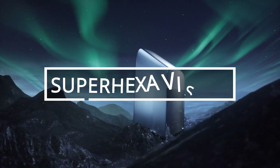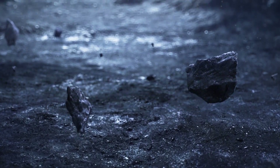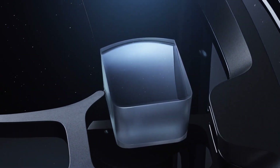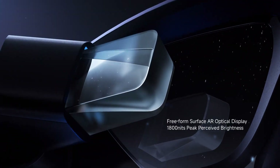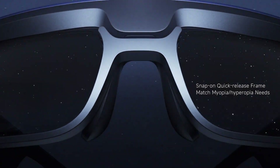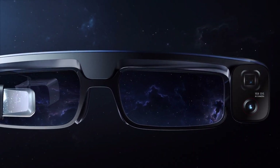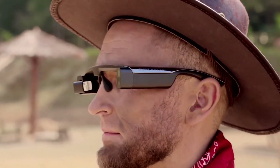The augmented reality market reached a staggering 12.5 billion dollars in 2020 alone. However, a common issue is that many AR gadgets — particularly headsets — lack innovation and tend to look very similar. But why invent something entirely new when you can approach a conventional design from a fresh perspective? Check out these AR glasses designed specifically for photographers, streamers, and avid photo and video enthusiasts.